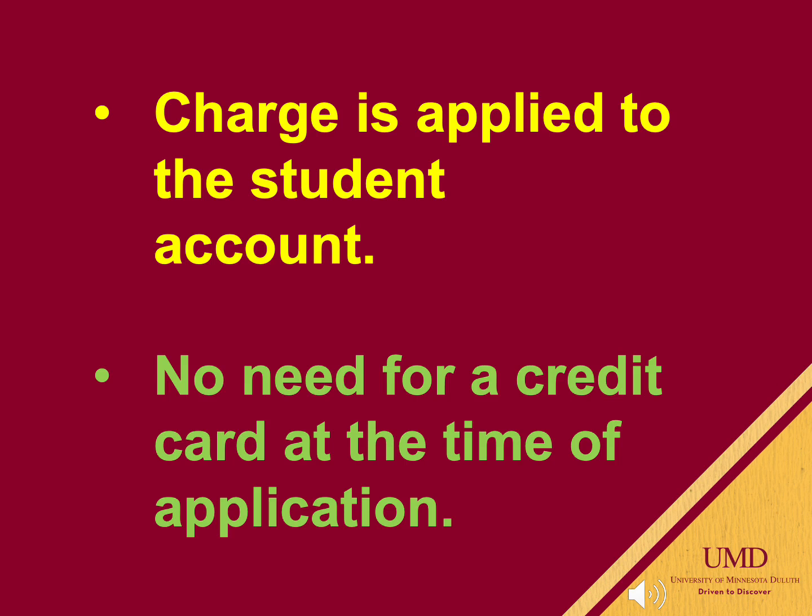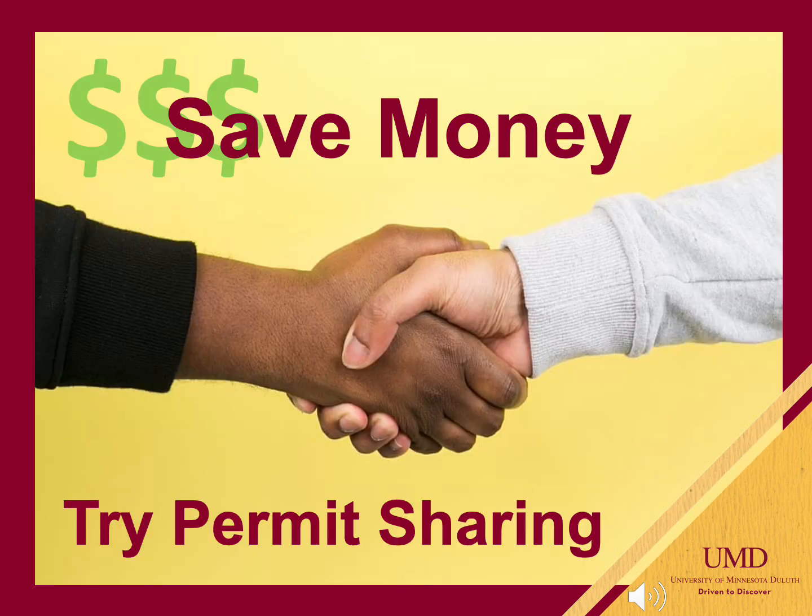The cost of the permit will be applied to your student account. Our system will not accept credit card purchases at the time of application. We do allow permit sharing. You may add as many vehicles as you wish to your permit information. As long as the information is in our system, you can move the permit from one vehicle to another and share the cost with a friend.